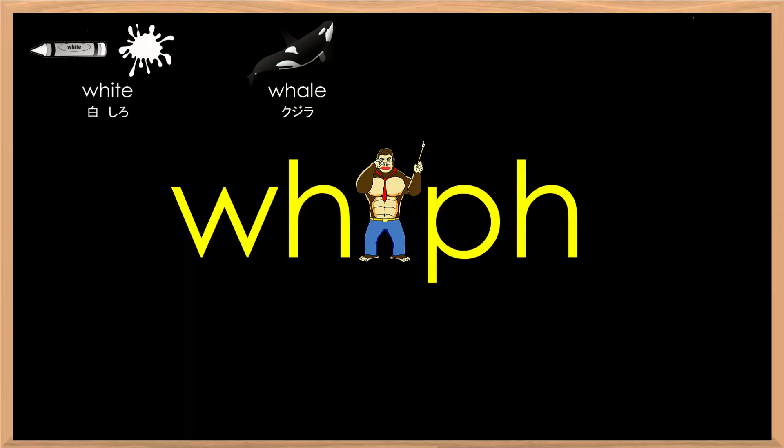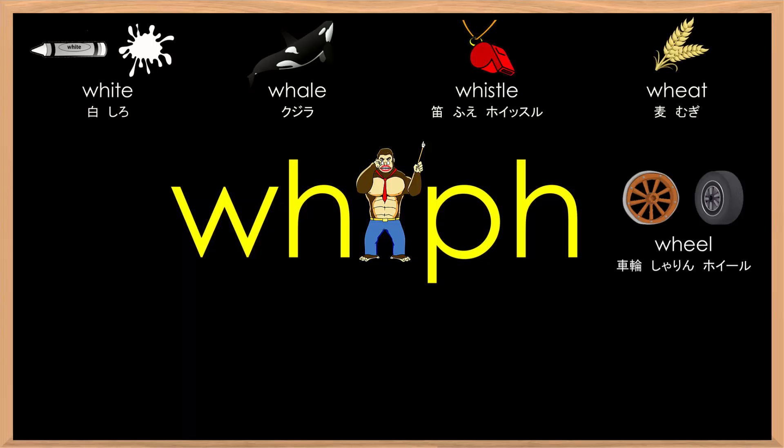Whale, whistle, wheat, wheel, wheelbarrow, wheelchair.